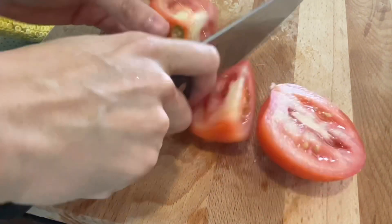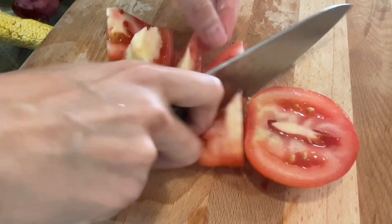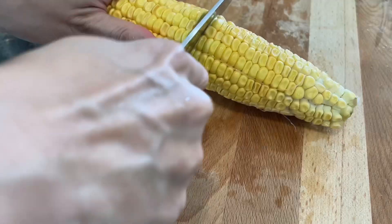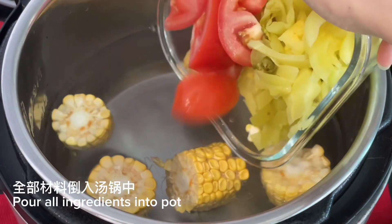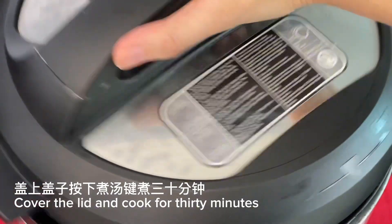Cut tomatoes into cubes and corn into sections. Pour all ingredients into the pot. Cover the lid and cook for 30 minutes.